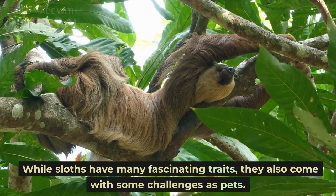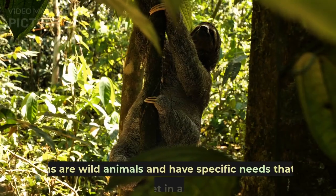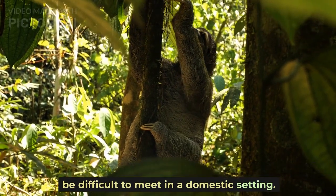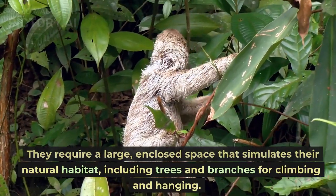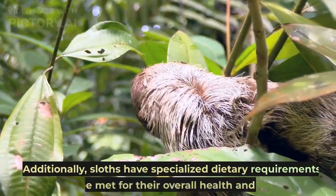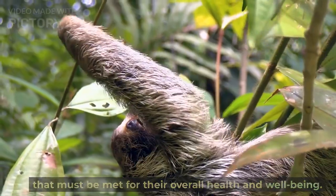While sloths have many fascinating traits, they also come with some challenges as pets. Sloths are wild animals and have specific needs that can be difficult to meet in a domestic setting. They require a large, enclosed space that simulates their natural habitat, including trees and branches for climbing and hanging. Additionally, sloths have specialized dietary requirements that must be met for their overall health and well-being.